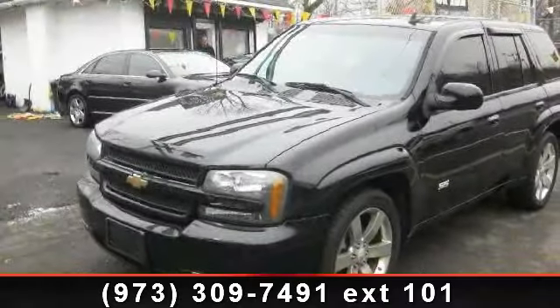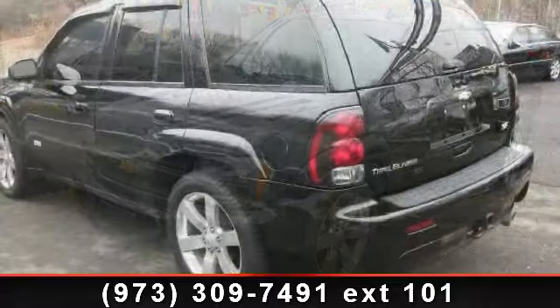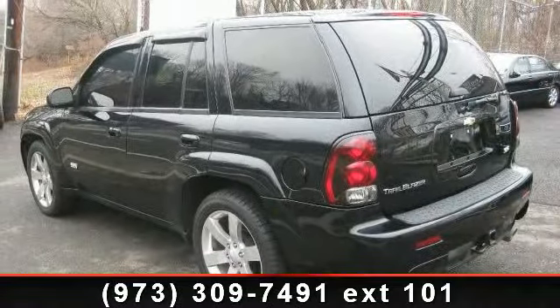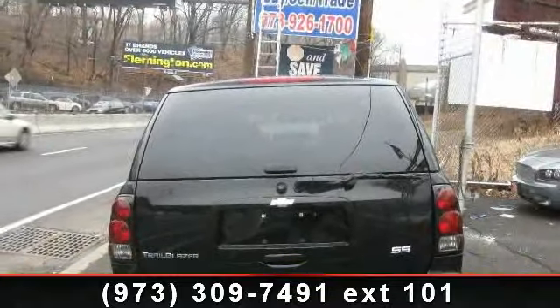Step into the 2006 Chevrolet Trailblazer SS. This may be the set of wheels you've been looking for. This vehicle comes with a reliable 8-cylinder engine connected to a smooth-shifting automatic transmission.